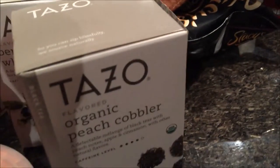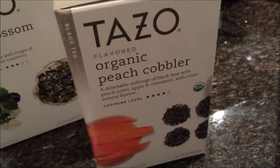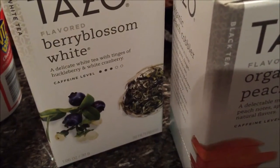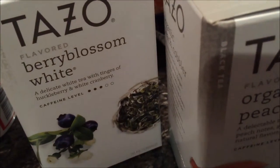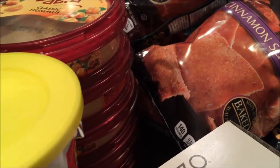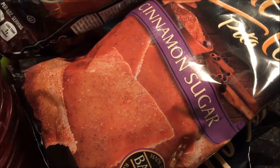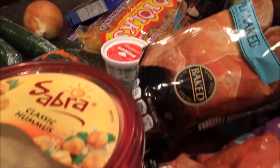Last but not least, some Tazo tea — this was $2.99 at Harris Teeter, about the same as Target. I haven't tried this one — organic peach cobbler. You can see the caffeine rating on the front. I gave up coffee, but obviously tea has caffeine too. The Berry Blossom White has less — it's white tea with a tinge of huckleberry and white cranberry; I think I'll try that one tonight. So that is our Harris Teeter haul. I spent $208 but got stuff to make meals and definitely snacks — these kids better not say they're hungry! Maybe I'll do a recipe video on the cinnamon sugar pita chips; I know there's a cream cheese dip you can make. And I might have a glass of wine instead of tea tonight. Thanks, bye!